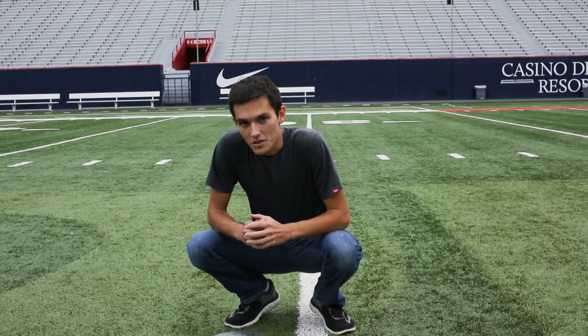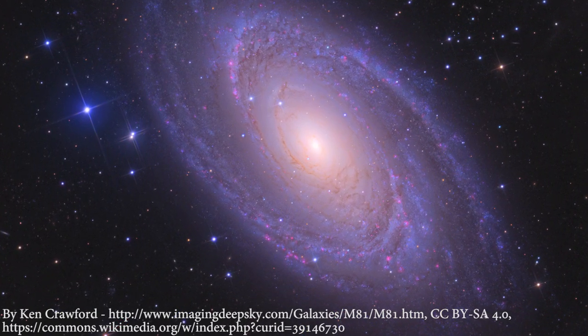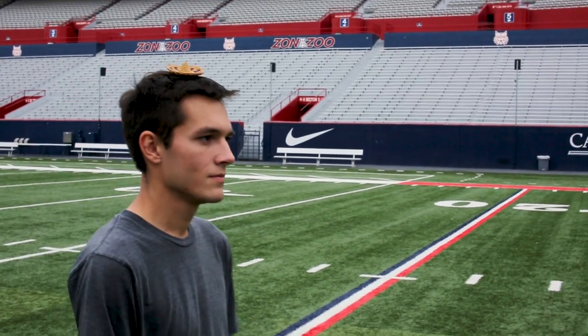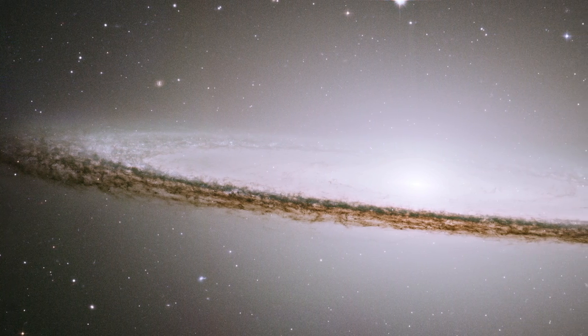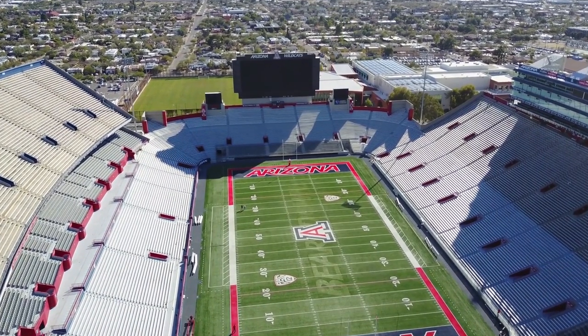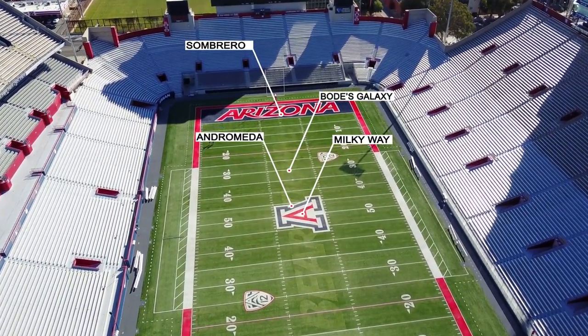At 59 feet, we have Bode's galaxy, which is a bright galaxy that can be seen with binoculars or a small telescope. It's quite popular with amateur astronomers. And finally, at 150 feet, we have the Sombrero galaxy, only 3 inches on this scale, for a touchdown on our football field. These are just a few of our closest galactic neighbors — there are way more galaxies that we did not even show.